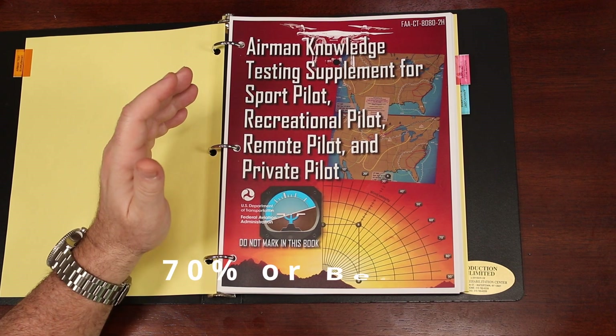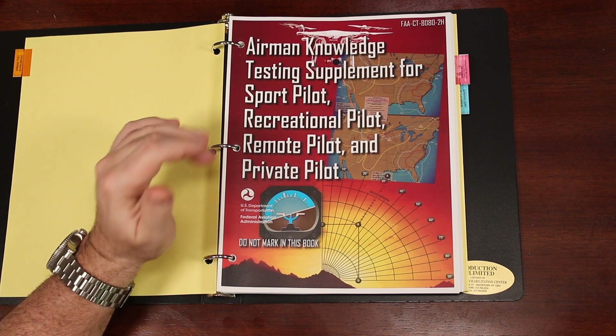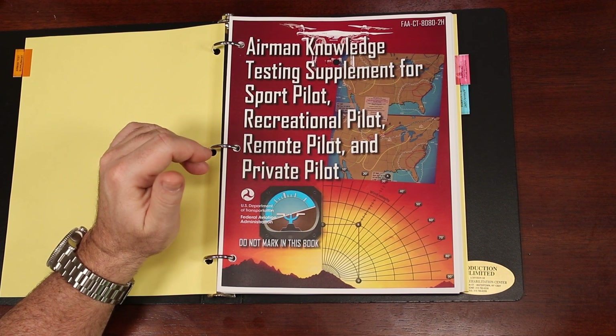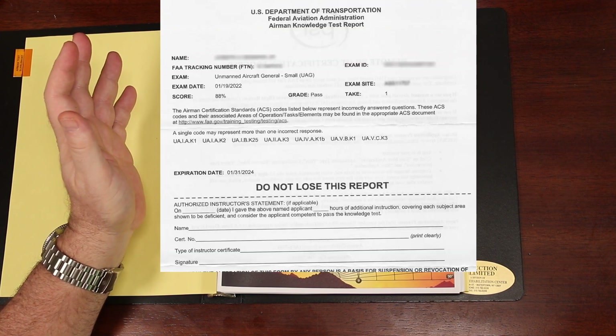You need to score a 70% or better to pass the exam, which means you can get 18 questions wrong and still pass. After scoring in the 90s on the King Schools practice tests and then a 96% on the FAA practice test, I felt confident enough to schedule my actual exam. I ended up scoring an 88% on the actual Part 107 exam.